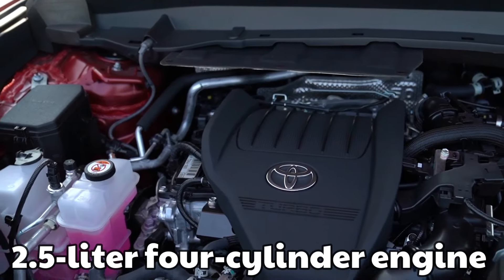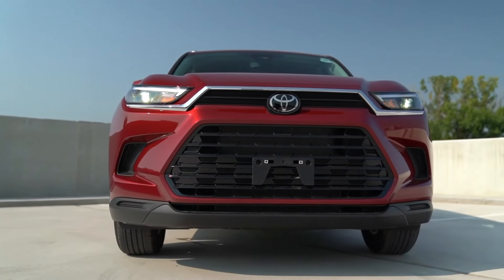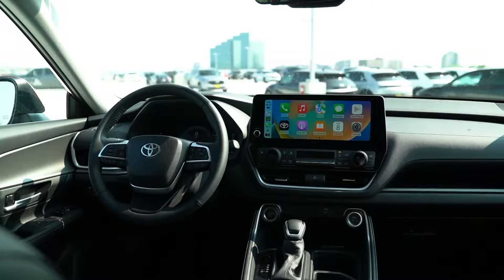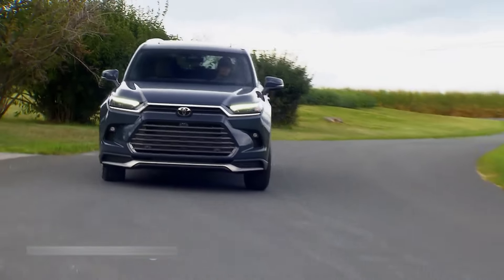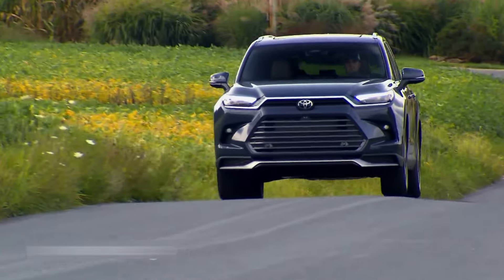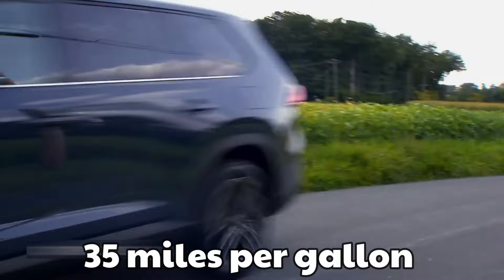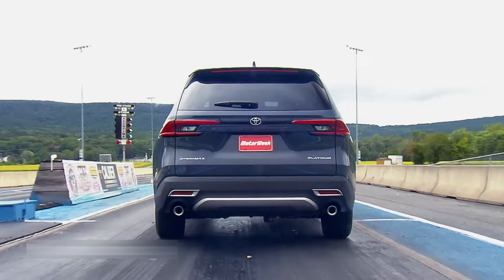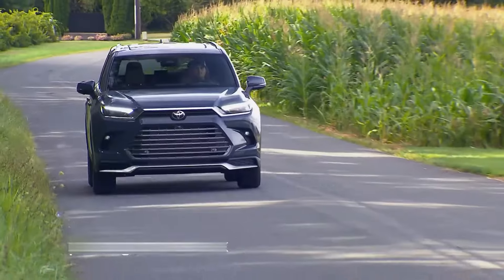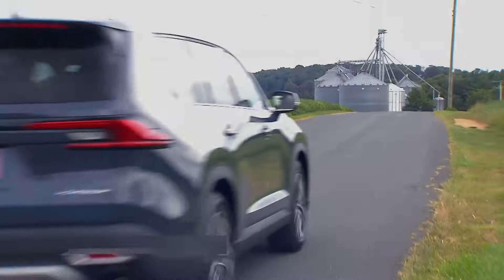A 2.5-liter four-cylinder engine and two electric motors provide the vehicle's power via a continuously variable automatic transmission. With front-wheel drive, this powertrain delivers 36 miles per gallon in the city and 35 miles per gallon on the highway. With all-wheel drive, this powertrain delivers one mile per gallon less in the city and limited acceleration.